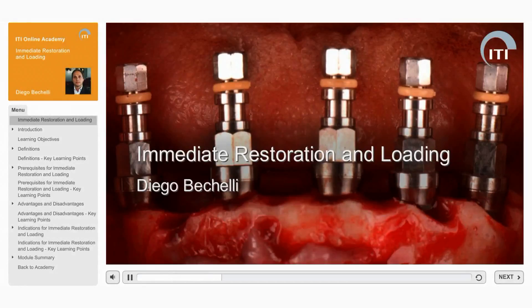Welcome to the ITI Online Academy learning module Immediate Restoration and Loading by Diego Bukele.